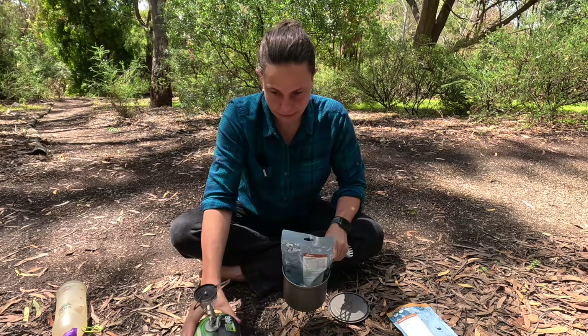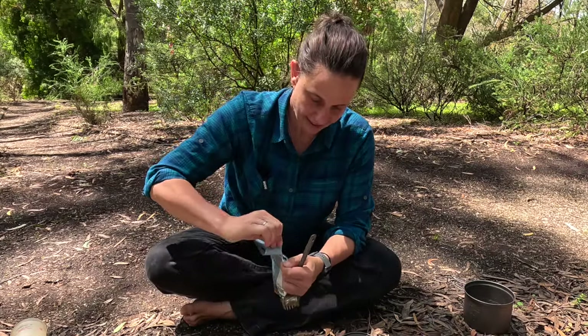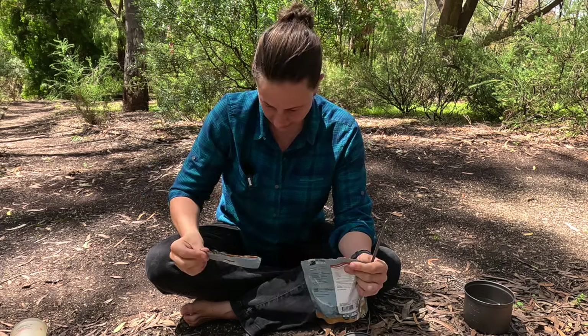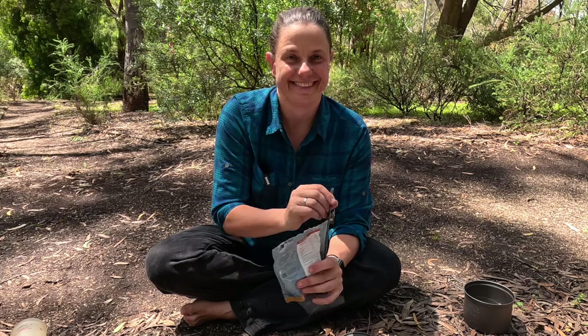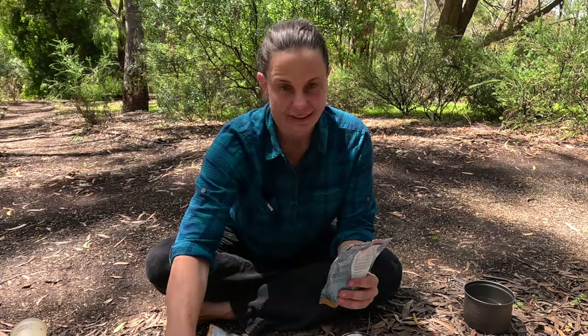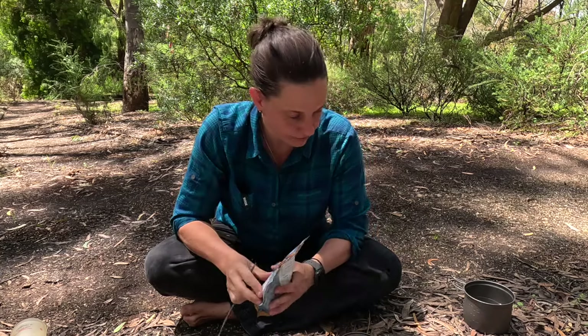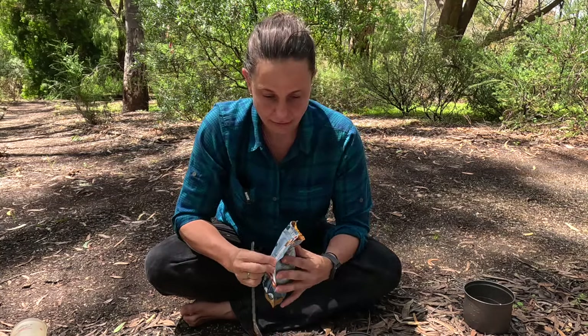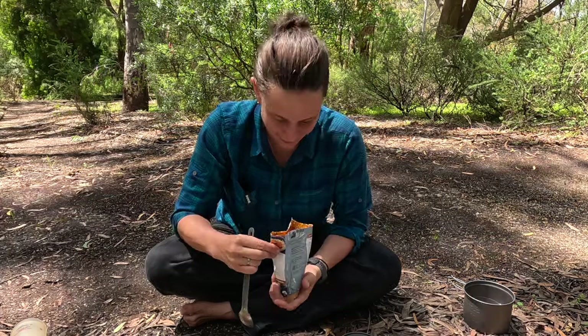Let's give it a taste test. This is one of those ones we really looked forward to at the end of the day, and I think that's super important when you're on a hike — there's nothing better than just kicking back and thinking 'wow, this is delicious.' This coconut ginger was one of our absolute favourites. I haven't had this beef bolognese before. I really also loved the mild chili con carne, and the steak was next level.